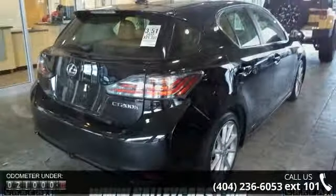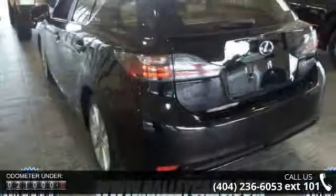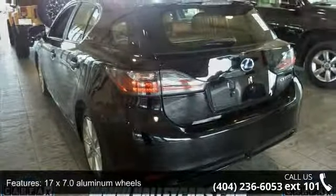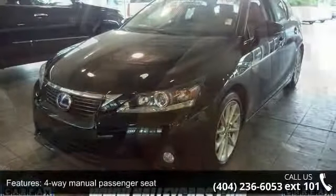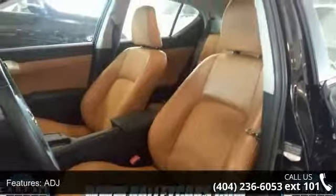Some of the top features included with this vehicle are 17x7.0 aluminum wheels, 4-way manual passenger seat, 60-40 split folding rear seat, adjustable headrests, and an AM/FM stereo with CD/MP3/WMA player. Also included is XM satellite radio with a 90-day trial subscription.